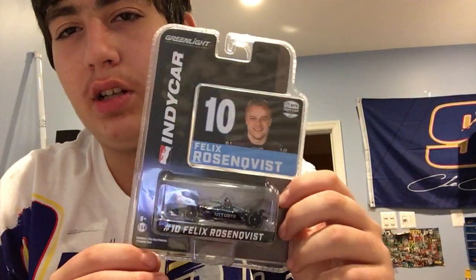I also picked up Felix Rosenquist's number 10 IndyCar. I don't really have a reason for this one, but I thought it was neat — and they were only five bucks, so I figured it was a steal. The last IndyCar would be Connor Daly's number 47 Air Force one. I liked it because it was reddish orange — it almost reminds me of a Ferrari. I thought that was interesting.